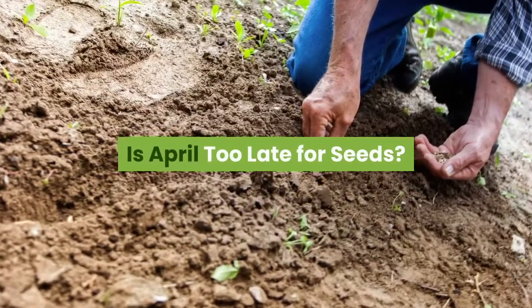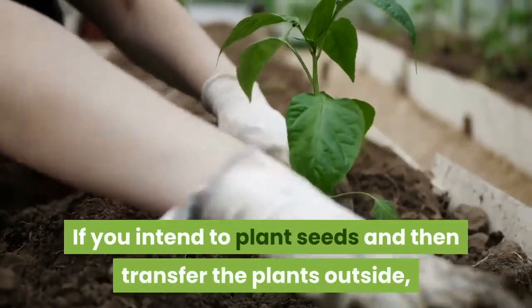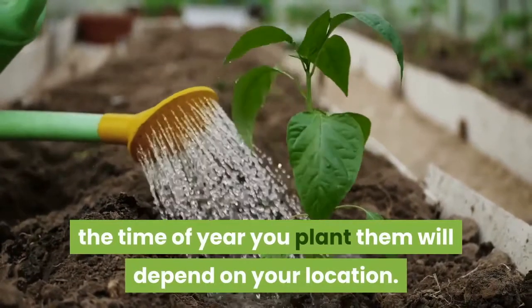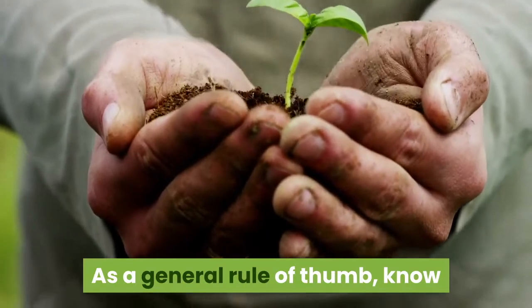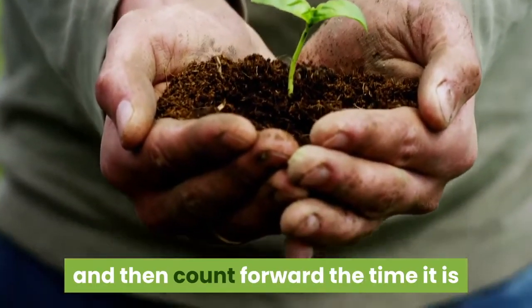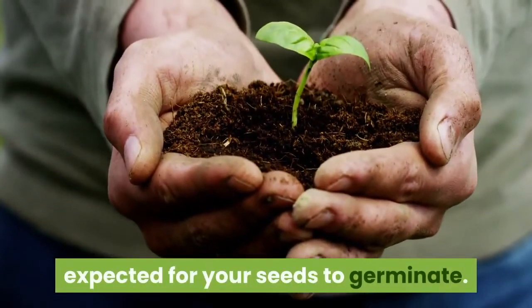Is April too late for seeds? If you intend to plant seeds and then transfer the plants outside, the time of year you plant them will depend on your location. As a general rule of thumb, know when your last frost is usually experienced and then count forward the time it is expected for your seeds to germinate.